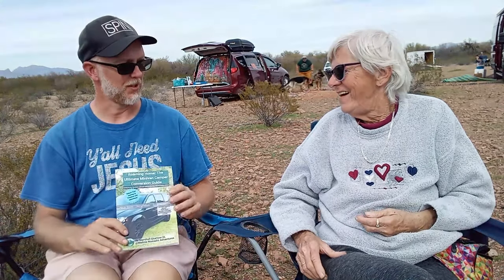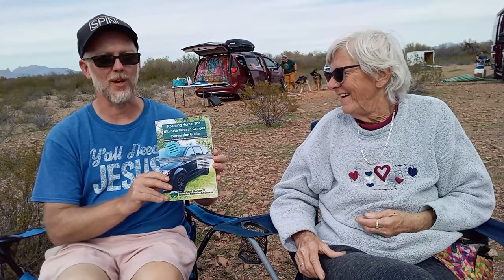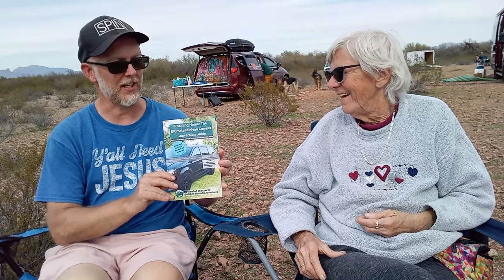So Marshall, what have you been up to lately? Well, this is my third year of doing van life in a minivan, and I've accumulated a lot of great tips and knowledge about doing van life in a minivan. So I thought I would put together — it started as an e-book, and then it grew into a paperback, and I also have it in a hardcover — and it grew into this book right here, which is called Roaming Home, the Ultimate Minivan Camper Conversion Guide.